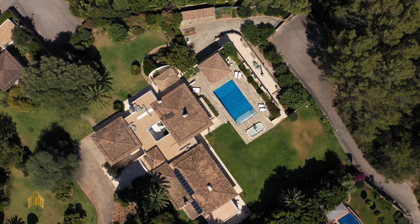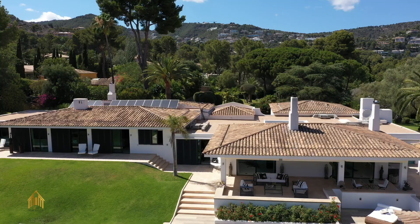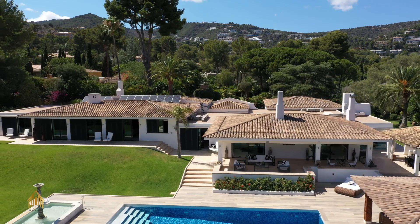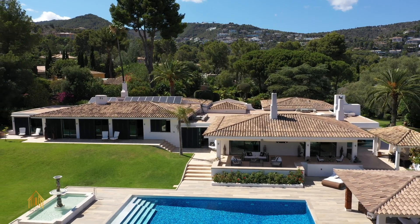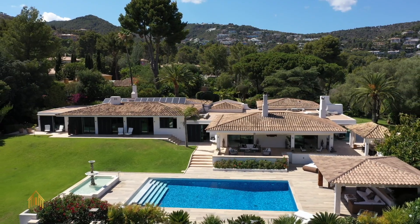Moreover, this house offers the possibility to benefit from the power of the Mallorca sun and convert it into energy to heat your own water. With 12 solar panels, this house is state of the art and already prepared for an independent and sustainable future.